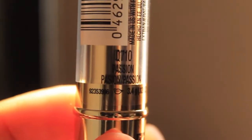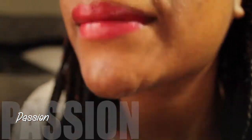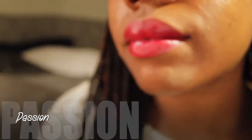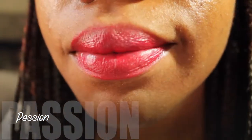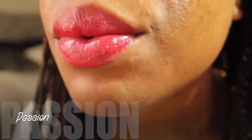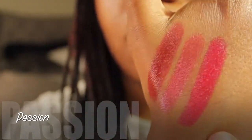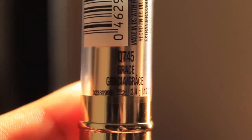And so this one is called Passion and this just looks like it's going to be brown. Let's swatch it out. Yeah, this is like a deep red with just a little hint of pink. This one is gorgeous, so pretty.